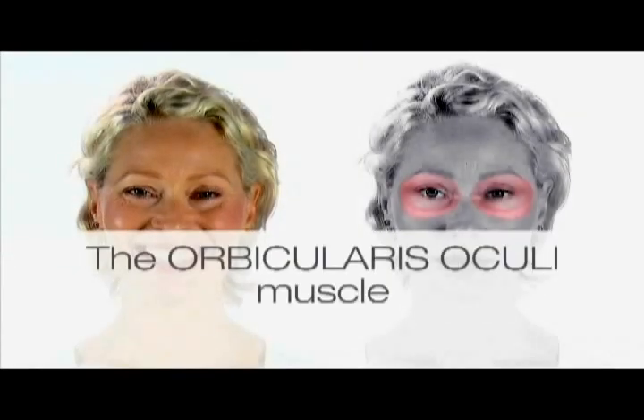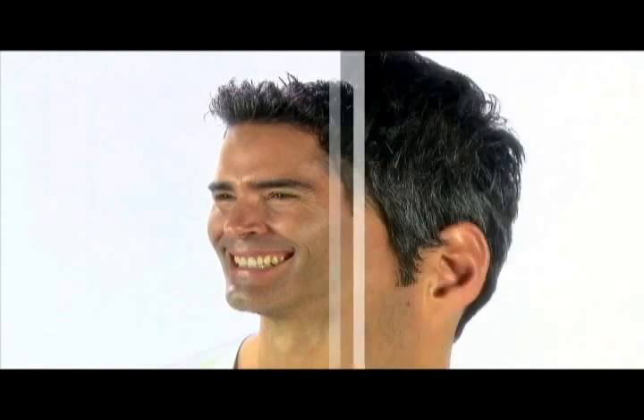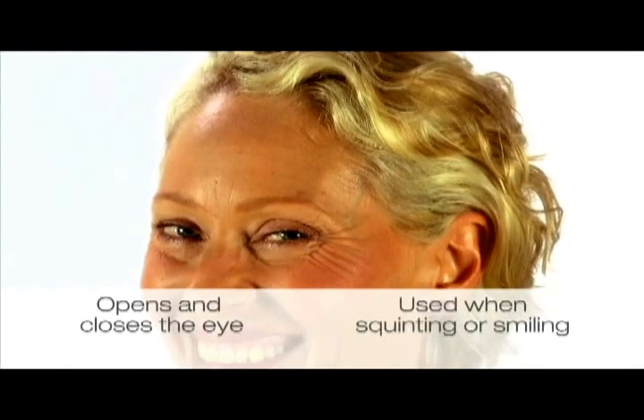Another important muscle active in the upper face is orbicularis oculi. These are the muscles around the eye that open and close them. This muscle group is situated all around the eye, and its effect is most obvious when we squint or smile broadly. Like the procerus and corrugator muscles, the orbicularis oculi is also a depressor, but as a circular muscle, it pulls in all directions all the way around the eye. This movement can result in crow's feet, which fan out from the corners of the eye.